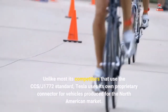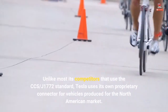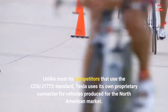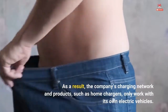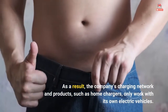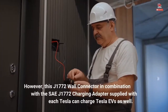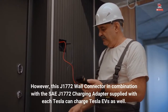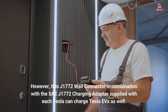Unlike most of its competitors that use the CCS J1772 standard, Tesla uses its own proprietary connector for vehicles produced for the North American market. As a result, the company's charging network and products such as home chargers only work with its own electric vehicles. However, this J1772 wall connector, in combination with the J1772 charging adapter supplied with each Tesla, can charge Tesla EVs as well.